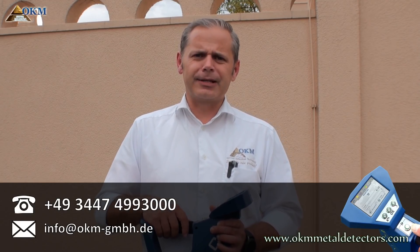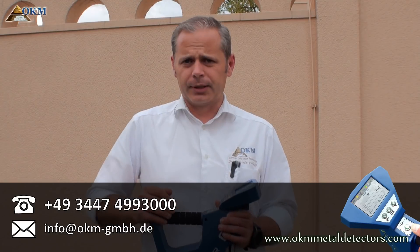For further questions, please contact me by email or phone to get more information about the Rover C4 or all other OKM products.